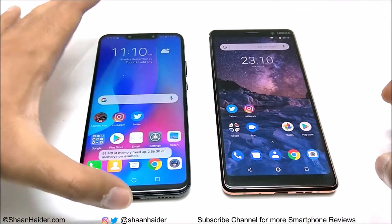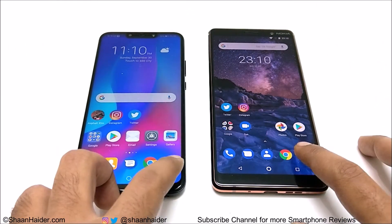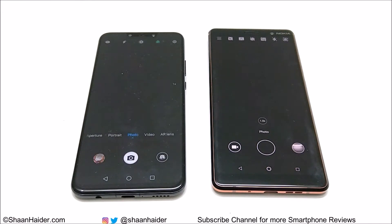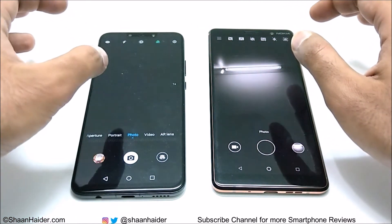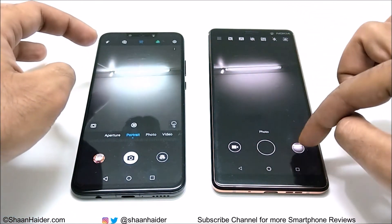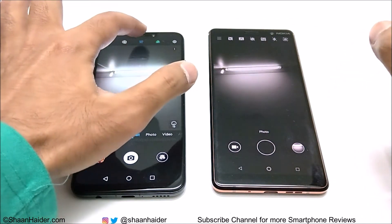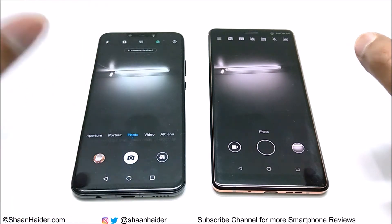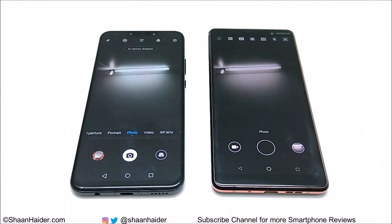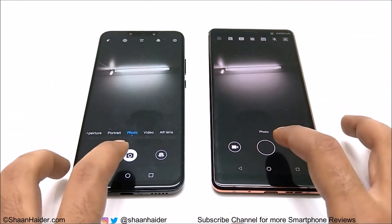Now let's launch the camera. Let's take a picture from the front-facing camera and see which device is going to capture the image, process it, and send it to the gallery. Let me turn off the beauty mode, AI, and every other setting on our Nova 3 first, and now let's take a picture.